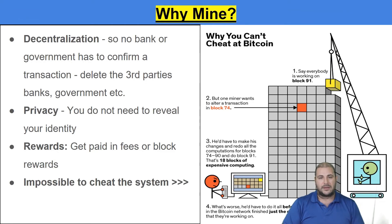So why mine? Mining is great because you can't cheat. Decentralization means there's no bank or government to confirm a transaction — we don't need a third party. We just need the mining or staking on the blockchain to confirm the transaction via a consensus algorithm. Privacy is another benefit: you don't have to reveal your identity. You can get paid in fees or block rewards. And if you were to cheat the system — say you want to change block 74 — all the computers on the network would say that didn't happen. The only way to change a block would be a 51% attack, and those cost millions of dollars per hour, so mining is quite safe.